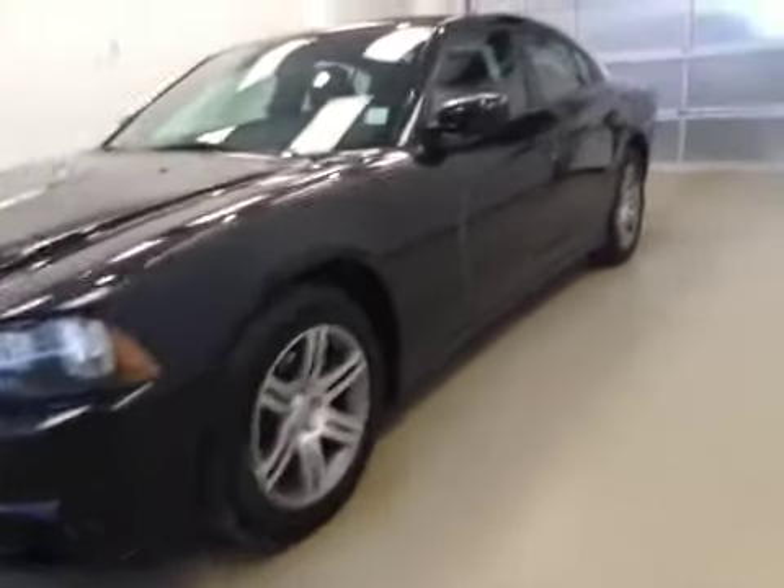This is stock number D5572, a 2013 Dodge Charger, 4-door coupe. Exterior color is black.